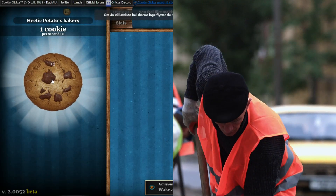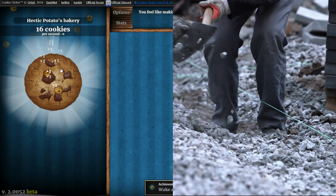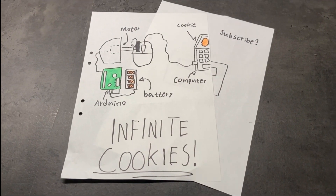I have a cookie clicker problem. I am playing cookie clicker instead of being out there working and earning that sweet, sweet cash. But I have the solution — it's called building a robot.